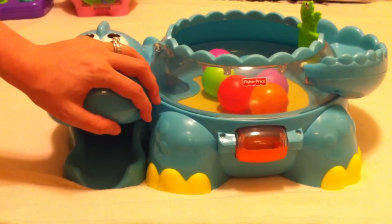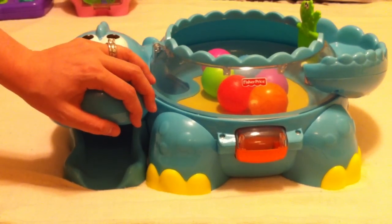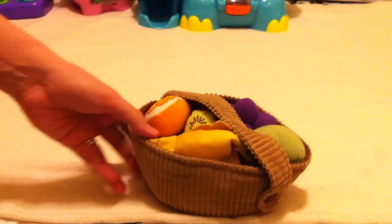My tip on the Dinosaur Popper: make sure you shop around on price. I almost bought it on Amazon for $40 at Christmas, then found it at Bye Bye Baby for $19 — same toy. The prices really vary, so definitely shop around.